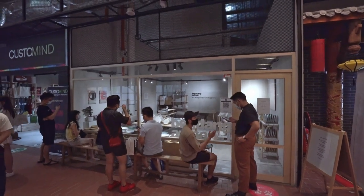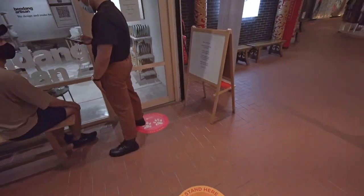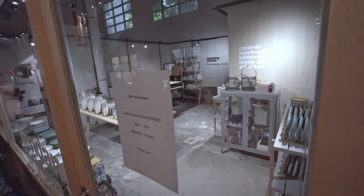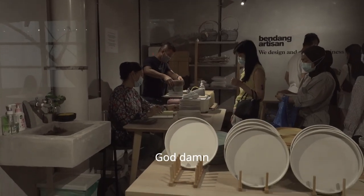This is the shop. Apparently there's a line, but we're only allowing three people in the shop. Look at all those plates. God damn.